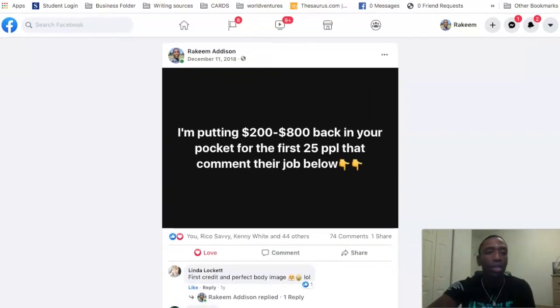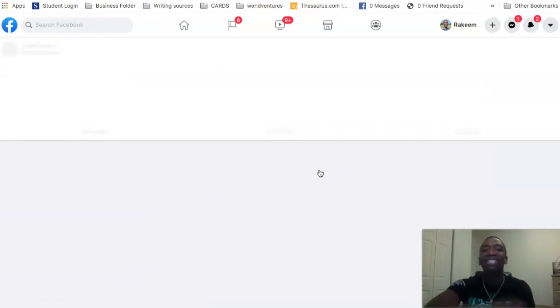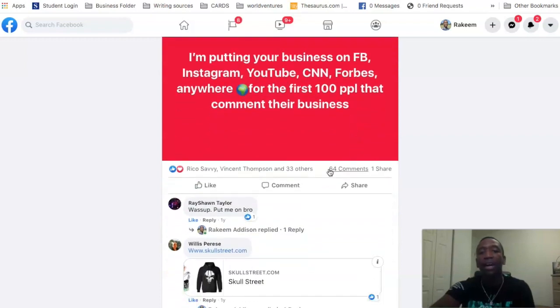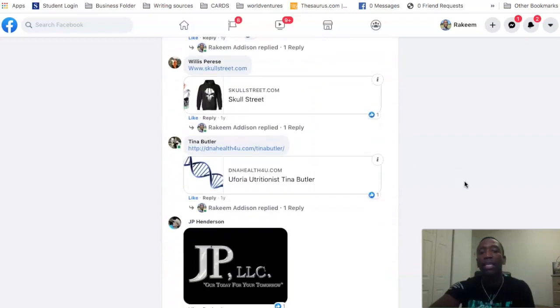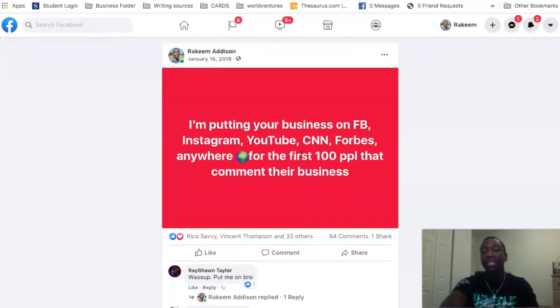So let's actually go to another post I created for another business — same concept, using 'I'm putting.' It says: 'I'm putting your business on FB, Instagram, YouTube, CNN, etc.' Look how many comments — 64 comments — and everybody is commenting their business down below. I literally made over $50,000 in one company using this post and other similar simple posts, plus using my YouTube channel.